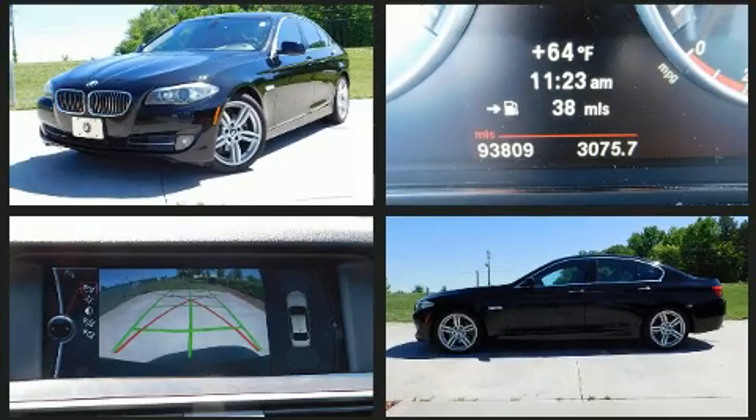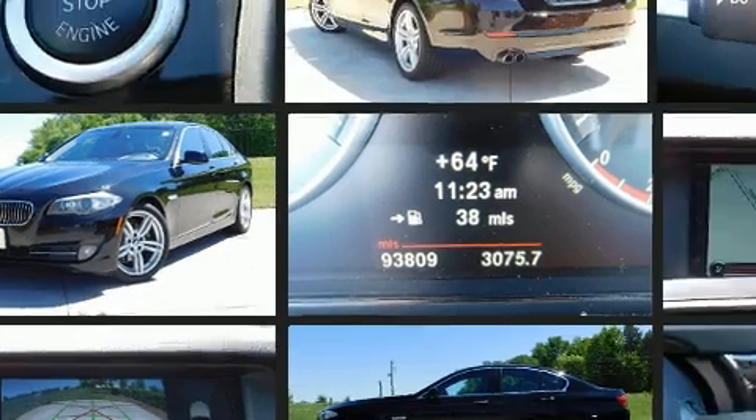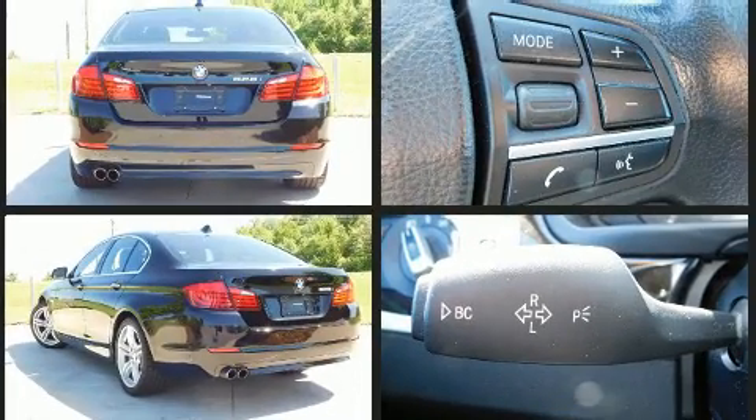BMW prioritized practicality, efficiency, and style by including power trunk closing assist, power front seats, heated seats, and leather upholstery.